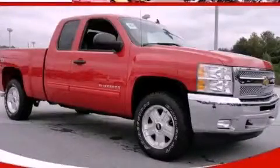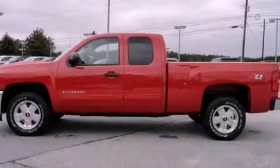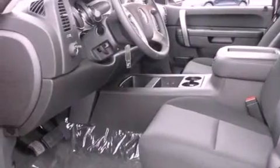This is a brand new 2012 Chevrolet Silverado, made for the job site, the trail, and the town. It has a 5.3 liter 8-cylinder engine, a 4-speed automatic transmission, and 4-wheel drive.